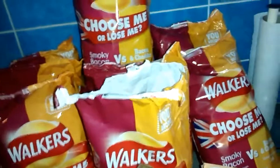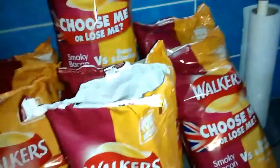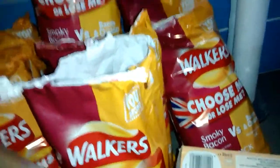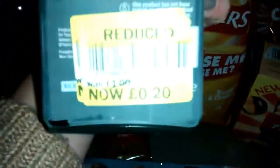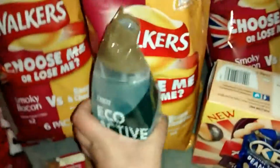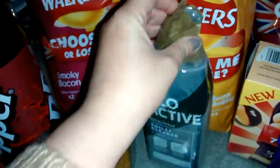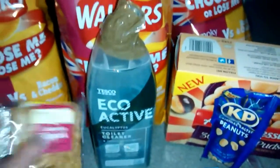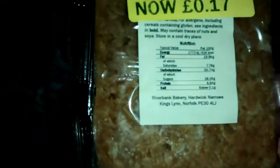Next to the crisps was a trolley with reduced stuff. There was toilet cleaner — originally a pound, now 20p. Toilet cleaner is toilet cleaner, so getting it for 20p is a bargain in itself. I think all that's the matter with it is the lid.